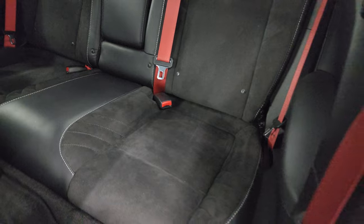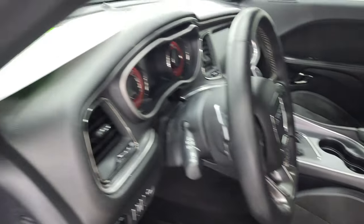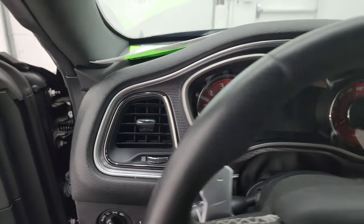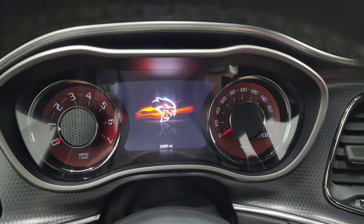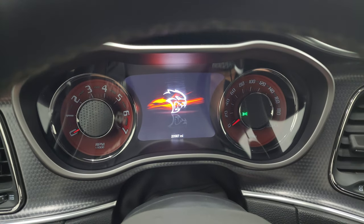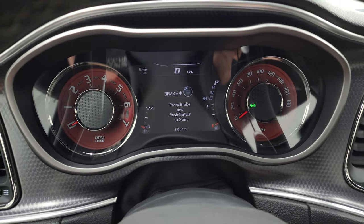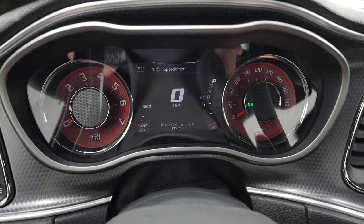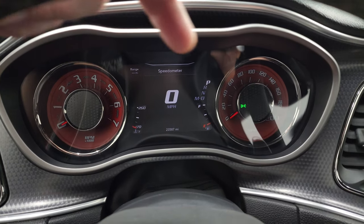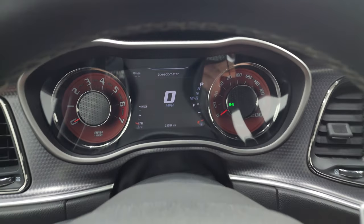Latch child safety system for any child car seats you may want to put back there. We'll hop inside, check out the miles, the radio and everything that this car has to offer on the interior. And you can see that this one has 23,587 miles. You do get the 7-inch LCD display, digital speedometer, range to empty. And you can change those corners to read pretty much whatever you want. The instrument cluster is very nice and clean.